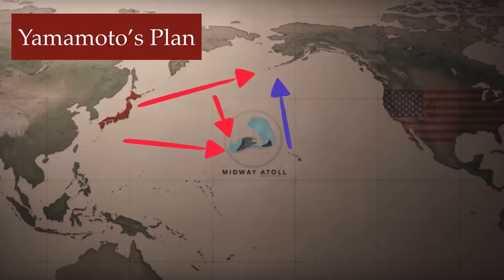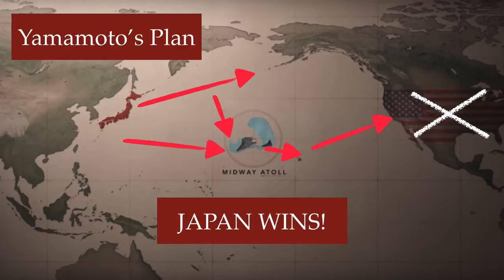There would be a second fleet with men to actually invade Midway. If they captured Midway, they could use it as a base to launch the next attack on the Hawaiian Islands. After taking Hawaii, the Japanese could then threaten the west coast of the United States. If they did this, the Americans would be out of the war — Japan wins the war in the Pacific. That was Yamamoto's plan.